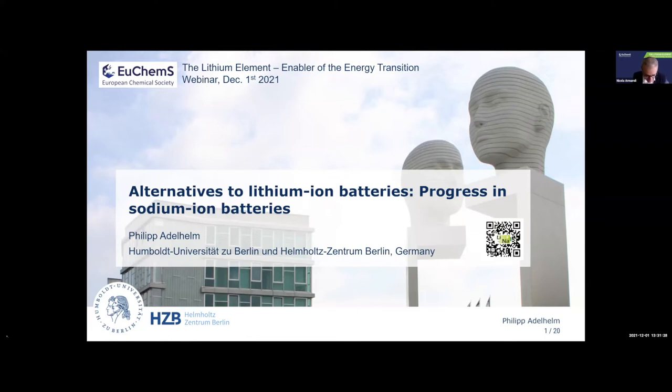I thank them very much for this and now we move forward to other topics. We start from alternatives to lithium-ion batteries, a topic which is absolutely relevant and has also been mentioned this morning. Our speaker will be Philip Adelhelm, who will speak about alternatives to lithium-ion batteries, focusing on sodium-ion batteries. Let me shortly introduce Philip.